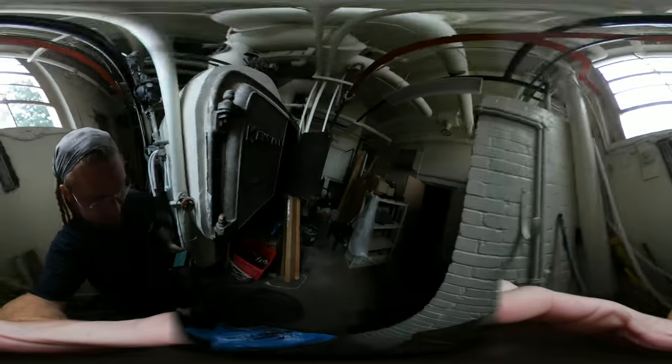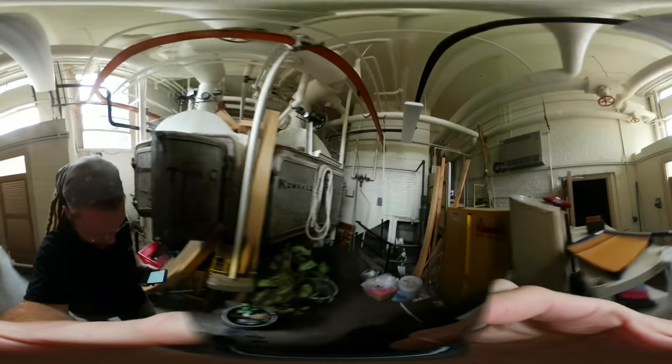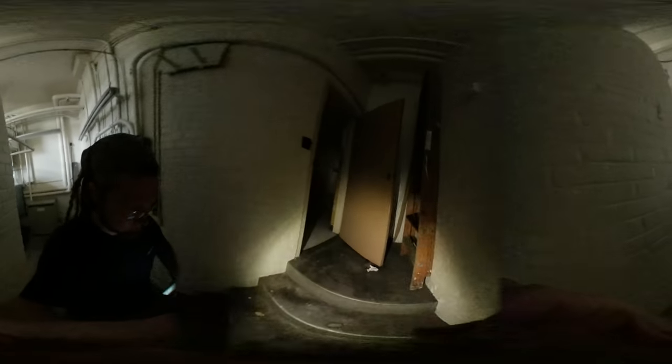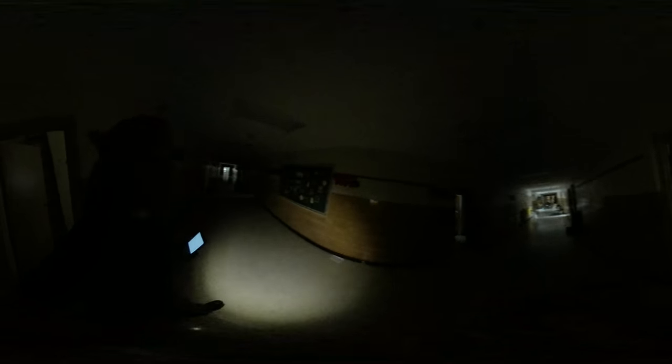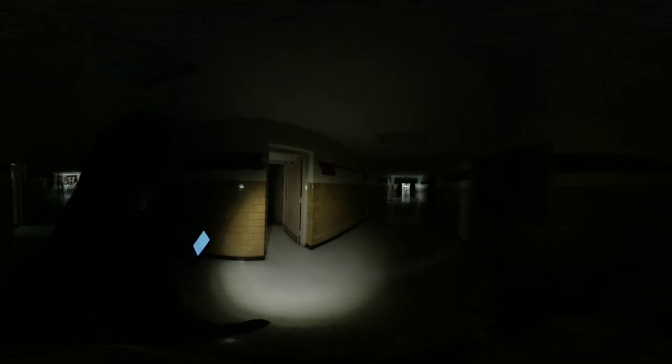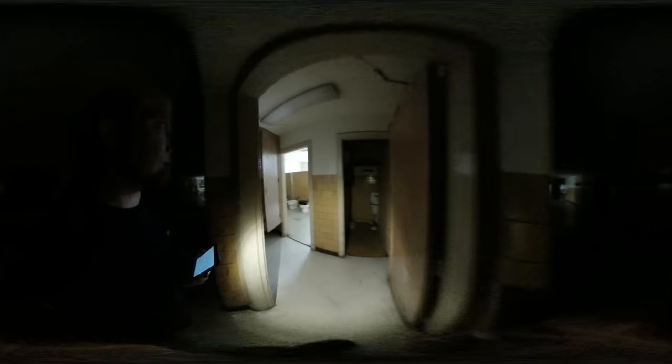Yeah, all kinds of neat stuff. Back out in the main hallway. Old computer lab in there. Let's look at some of these bathrooms real quick — they're just cool looking aesthetically, the styles.